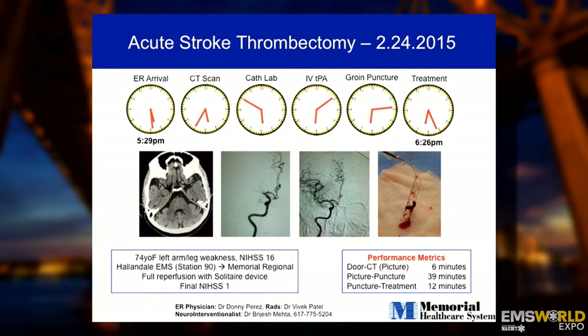Data shows that for every 30-minute delay in time to reperfusion, the likelihood of a good outcome is reduced by around 20%. These minutes matter — especially for our elderly population in South Florida where stroke evolves quickly. The more we integrate and align with EMS, the better the outcomes. Here's a prime example: a 74-year-old arrived completely paralyzed on one side. CT scan was done immediately on arrival because we had the EMS alert — to cath lab in less than 30 minutes, groin puncture in less than 45 minutes, and the artery opened within an hour. We're achieving the same workflow that STEMI patients receive.